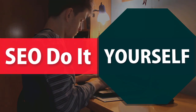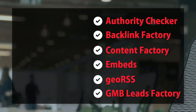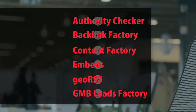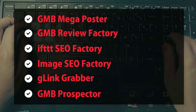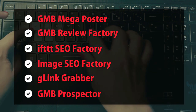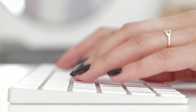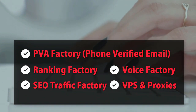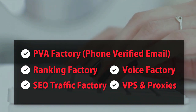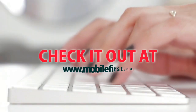SEO do-it-yourself tools include: authority checker, backlink factory, content factory, embeds, geo RSS, GMB leads factory, GMB mega poster, GMB review factory, IFTTT SEO factory, image SEO factory, G-link grabber, GMB prospector, PBA factory, phone-verified email, ranking factory, SEO traffic factory, voice factory, VPS and proxies. Check it out at mobilefirst.ca.